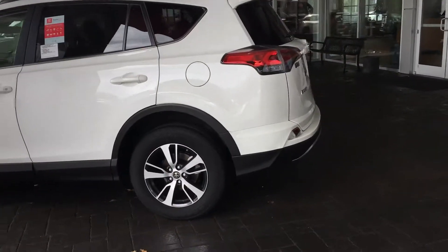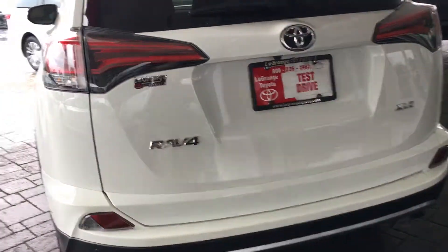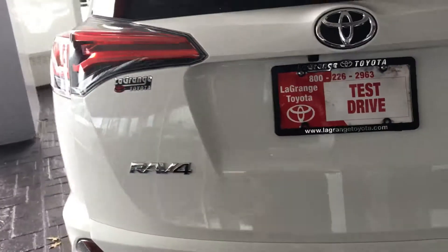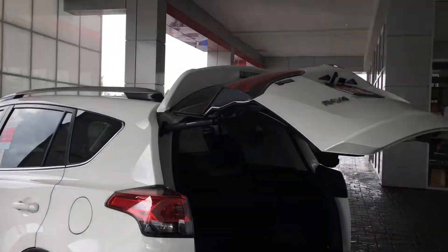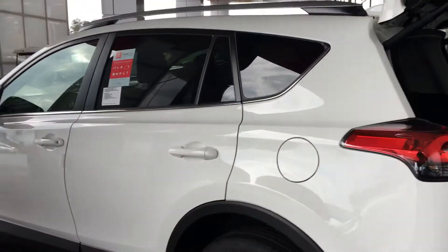It's an XLE white. It has the backup sensors and all in it. Power tailgate — that's nice right there. You don't have to reach up and pull it down anymore.